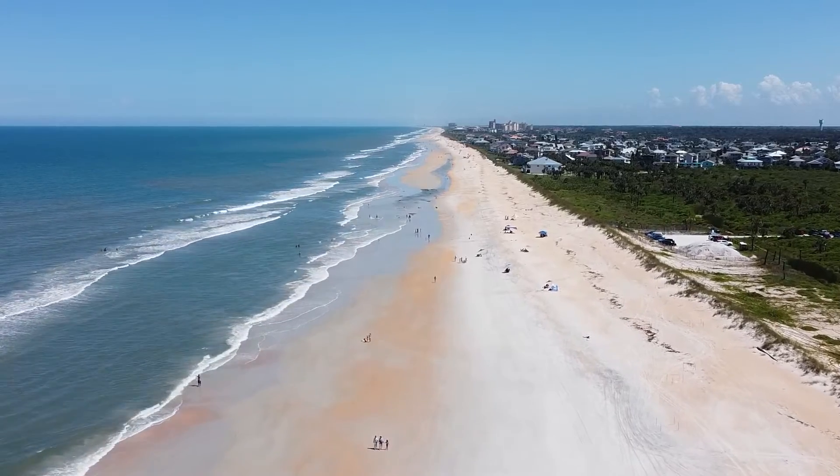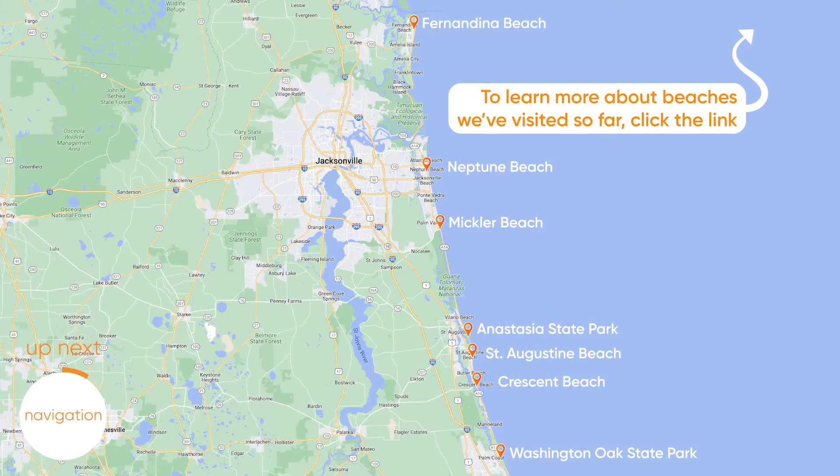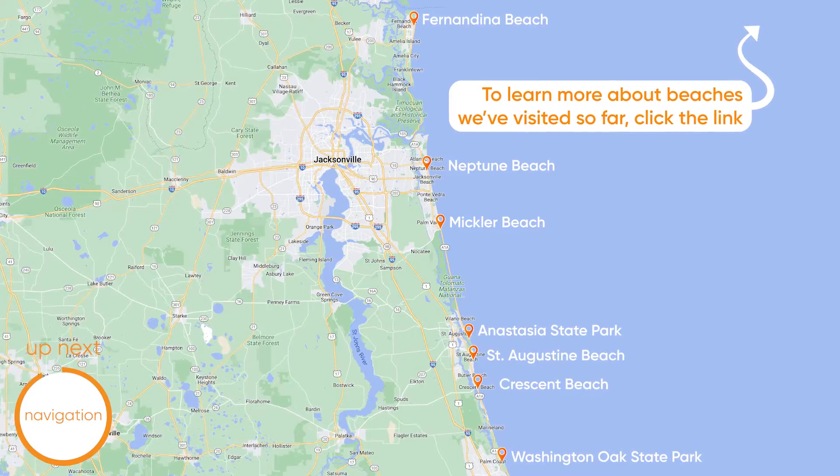Hi guys, welcome back to M'let's Go! Today we are at a place we have never been before called Washington Oaks State Park. It's in Florida, it's a little bit south from all of the other beaches that we've been to and talked to you about. Colin's gonna give you a map right about now. Whenever you are coming from the St. Augustine area and you pull up to this, we put in our GPS and it brought us right to it.